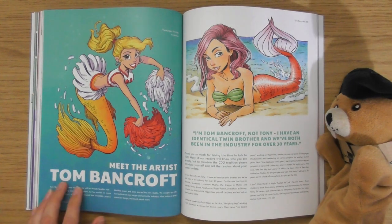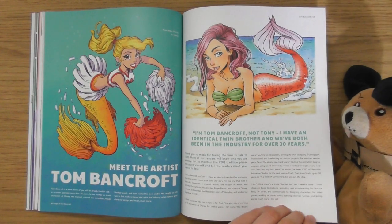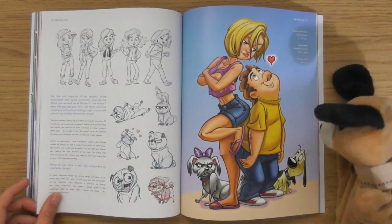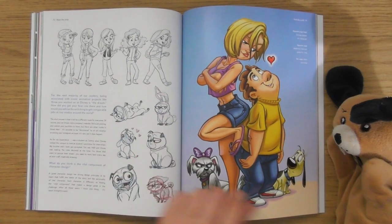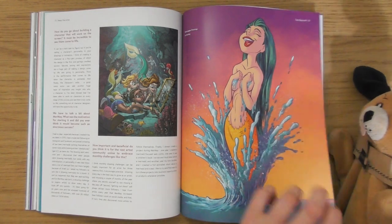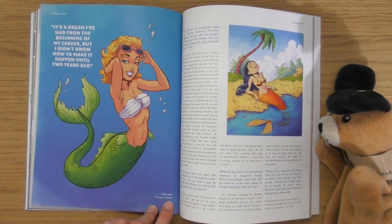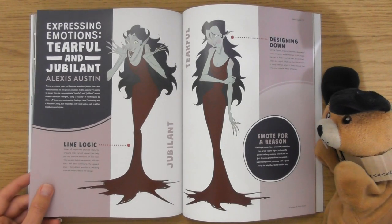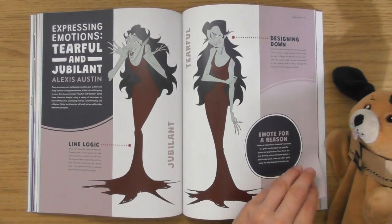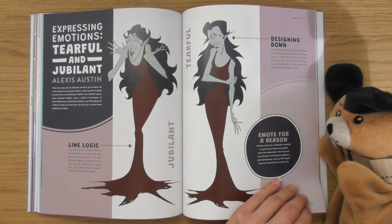This is an artist I'd look into. I like this one as well — Tom Bancroft. Cheerleading mermaid! He has an identical twin brother. Oh, these are cool as well. Some brilliant characters in here — they obviously like the mermaids. Yeah, I was thinking these must have been from a mermaid art challenge they did. Look at that — one minute you've got this, next minute — expressing emotions: tearful and jubilant.